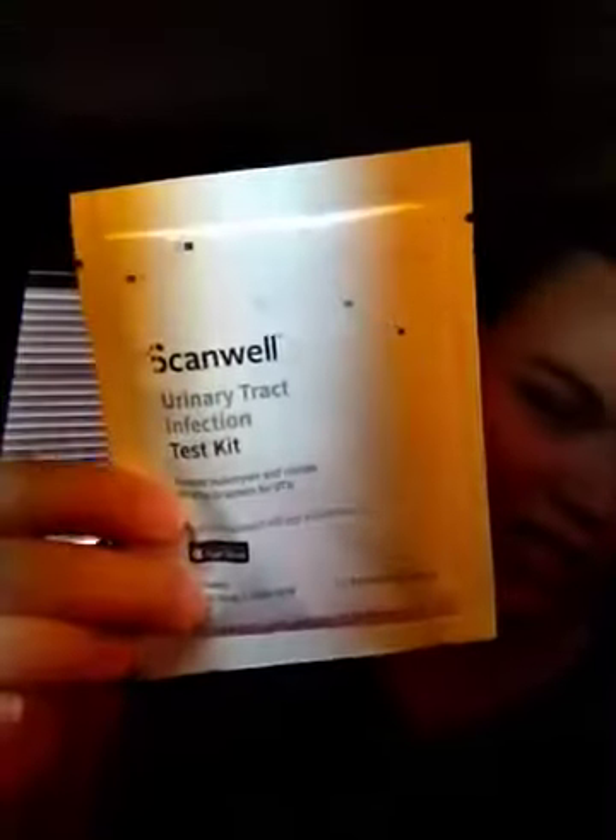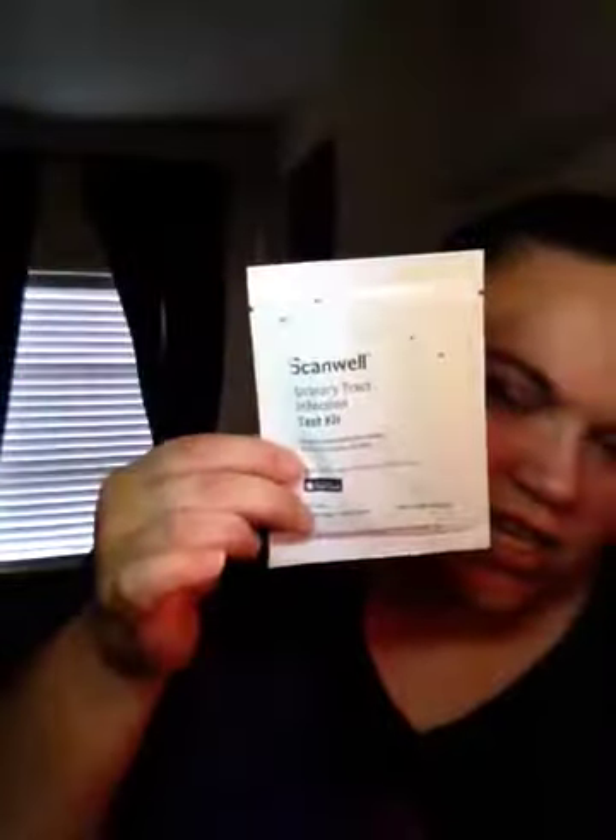Then I got this in the mail today. It's a Scanwell Urinary Tract Infection Test Kit. Got that free. It says: begin test on Scanwell Home Screen, open test kit when prompted by app, and then analyze using app for clinical grade results.